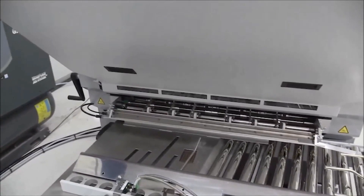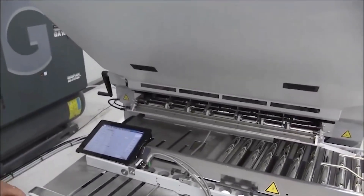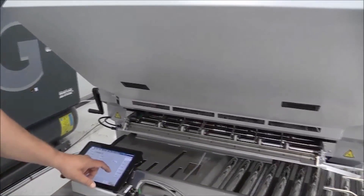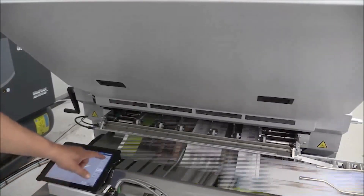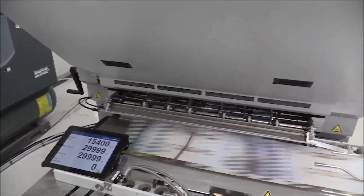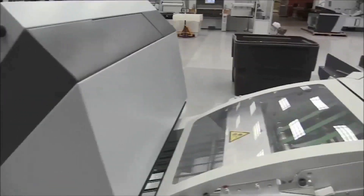Kurt's going to come back in and demonstrate this. First we're going to run the folder with our normal gap between the sheets at about 10,100 an hour. The folder's going to ramp up, the PFX feeder is going to come up to speed, and you'll see our normal gap between the sheets. Then he's going to go ahead on his iPad and switch over to the stream feeding technology — the P package. Now you can see those signatures are laying on top of each other on the second station, true for the second and third station. We're feeding five sheets in a span of three of what we've done before.